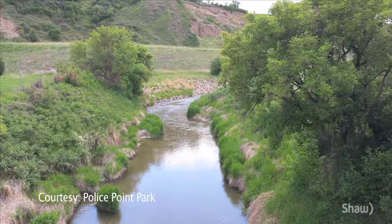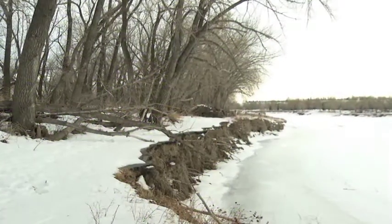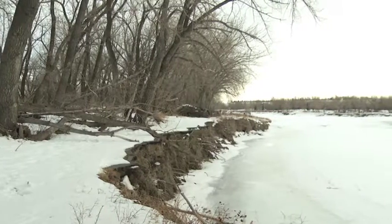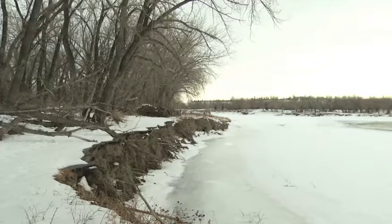What's a riparian area you may ask? Riparian areas are the lush green strips of vegetation along streams, rivers and creeks as well as lakes and wetlands. They are the transition zone between land and water, and they are incredibly diverse ecosystems that provide huge benefit to wildlife as well as people.